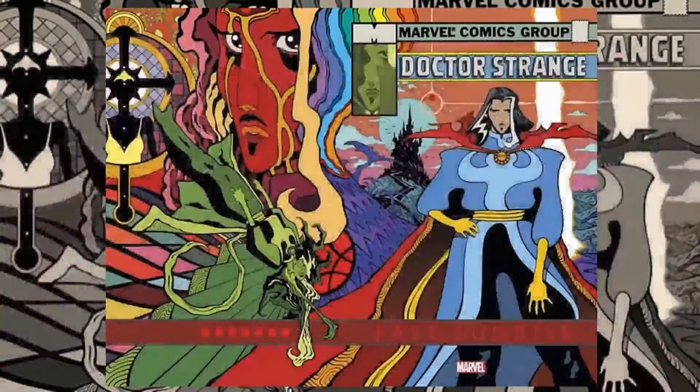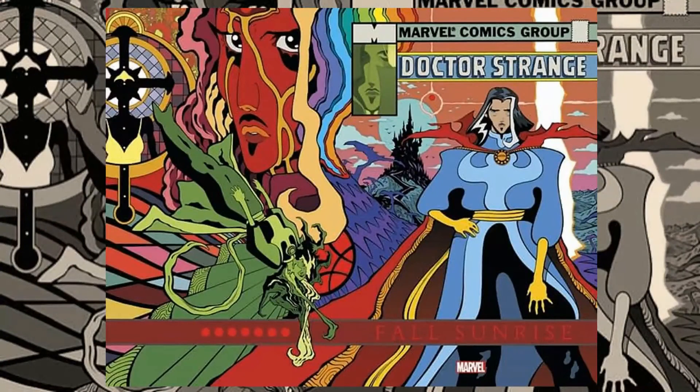Hello everyone, Daniel here from the Next Station Podcast. On today's video I'll be doing a review for Dr. Strange Fall Sunrise number one, a new book from Marvel Comics, a mini series following Dr. Strange.